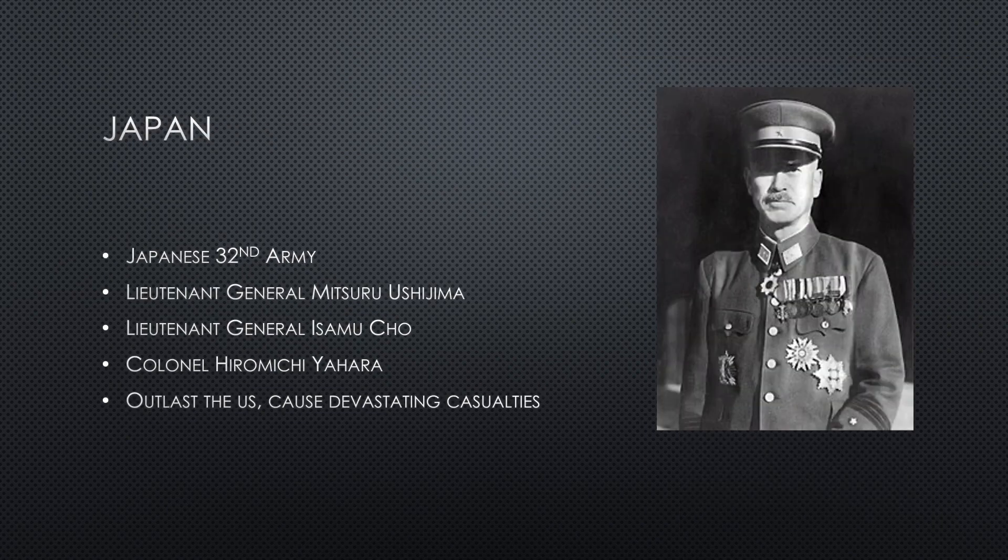The Japanese had the 32nd Army led by Lieutenant General Ushijima, Lieutenant General Cho, and Colonel Yohara. The Japanese were planning on fighting a war of attrition, outlast the United States, and cause such devastating casualties that the U.S. would sue for peace.